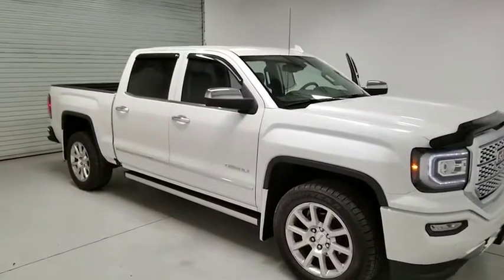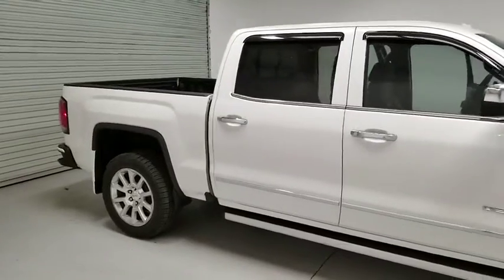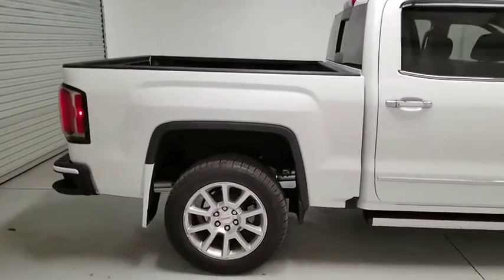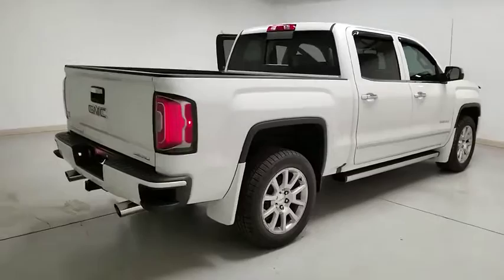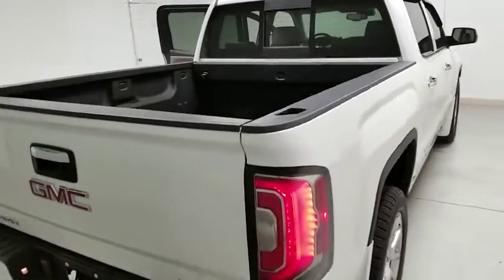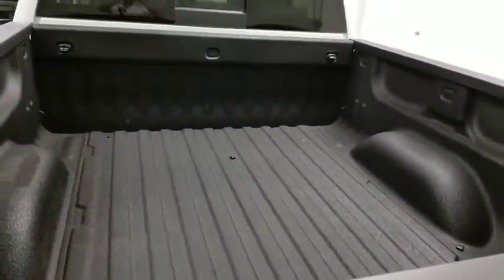2016 GMC Sierra 1500. The Sierra 1500 offers a five-star frontal and side crash test rating, and a combination of mechanics and aerodynamics that give it better conventional V8 fuel economy than any competitor. The Sierra 1500 now comes with an automatic transmission that combines high max hauling capability with precise control.